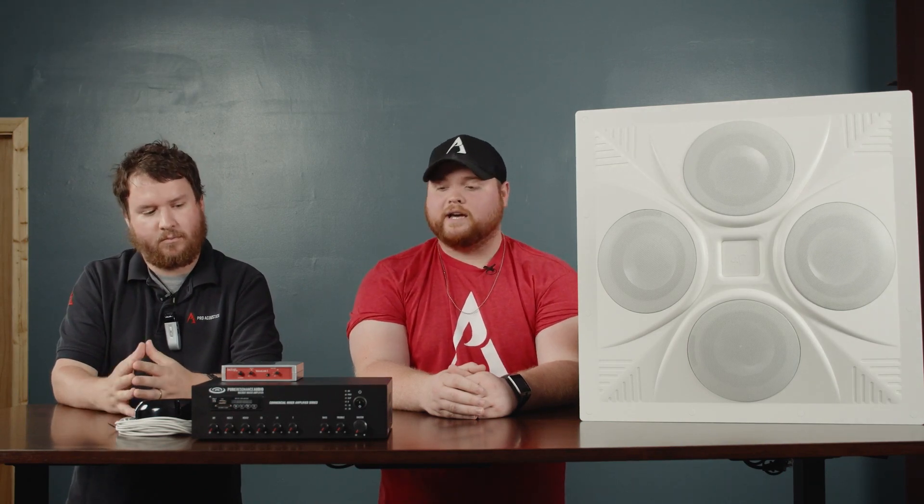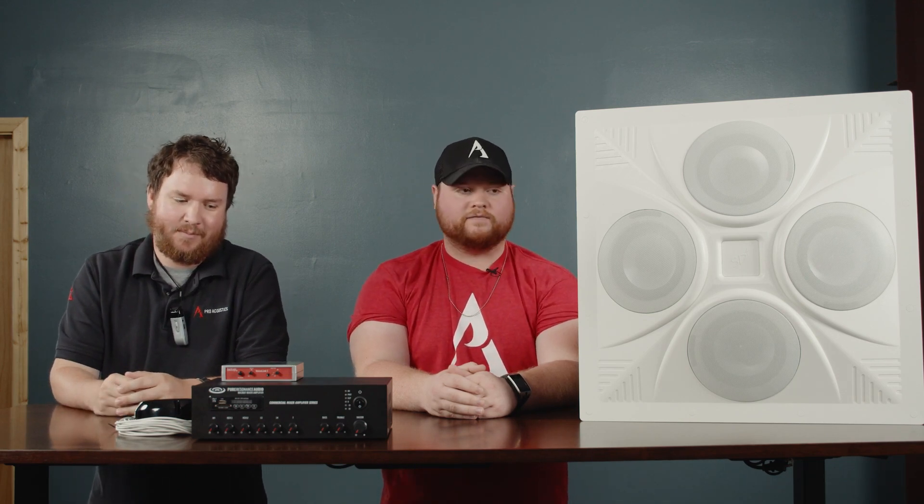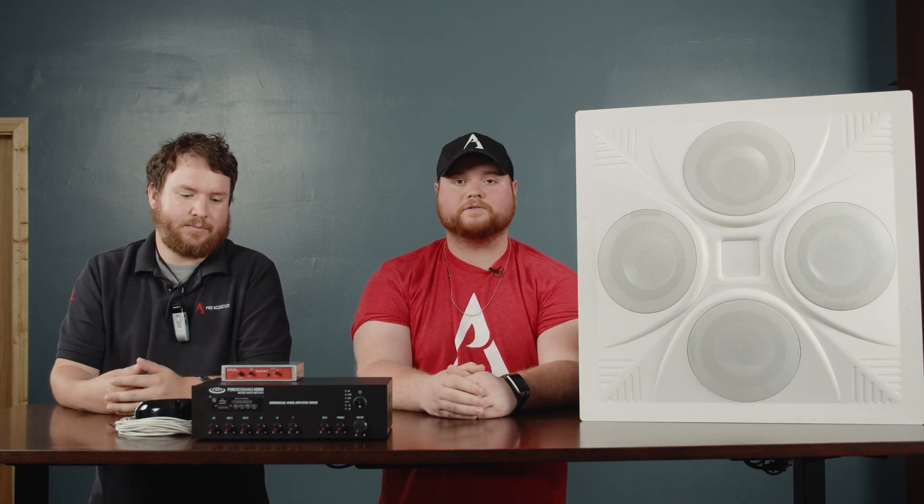We're talking about classroom sound systems today, and we have our favorite flavor in front of us. So kind of break down this flavor for me — tell me what it is, what it does, and what it could do for our potential customers.